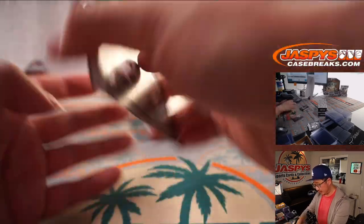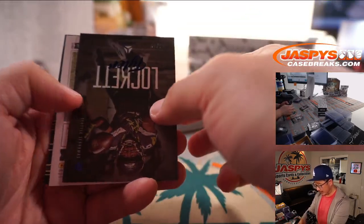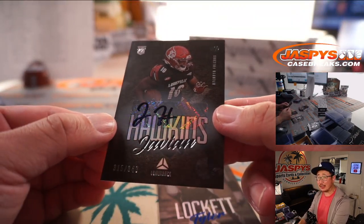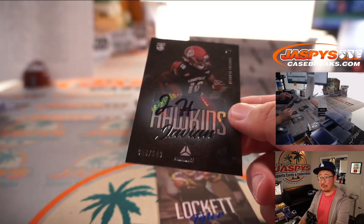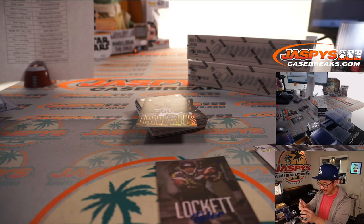Jalen Hurts. Tyler Lockett to 99. And another Javion Hawkins — this time black ink autograph on a sticker, 315 out of 349. I wonder if all out-of-349s are with that black ink or if that's just a unique one there. That goes to Jackson and the Falcons.